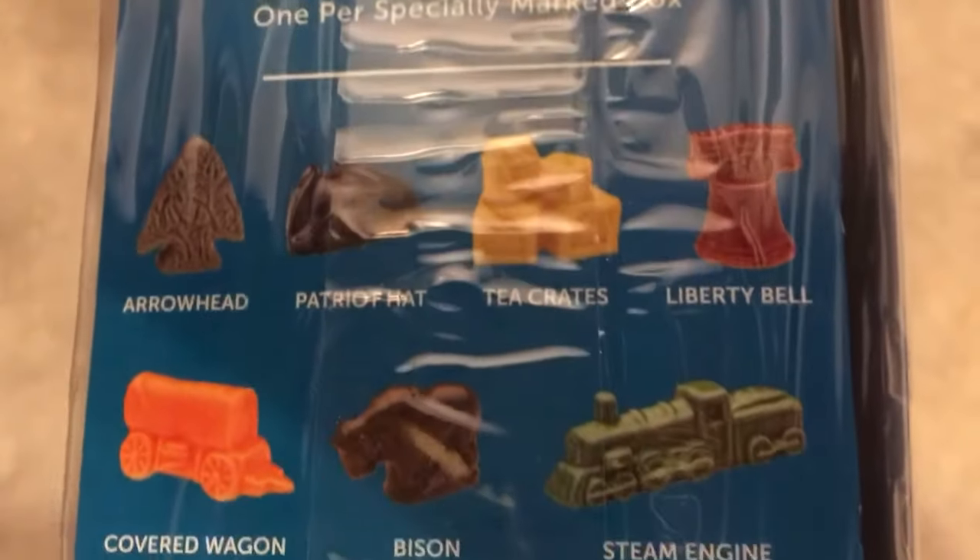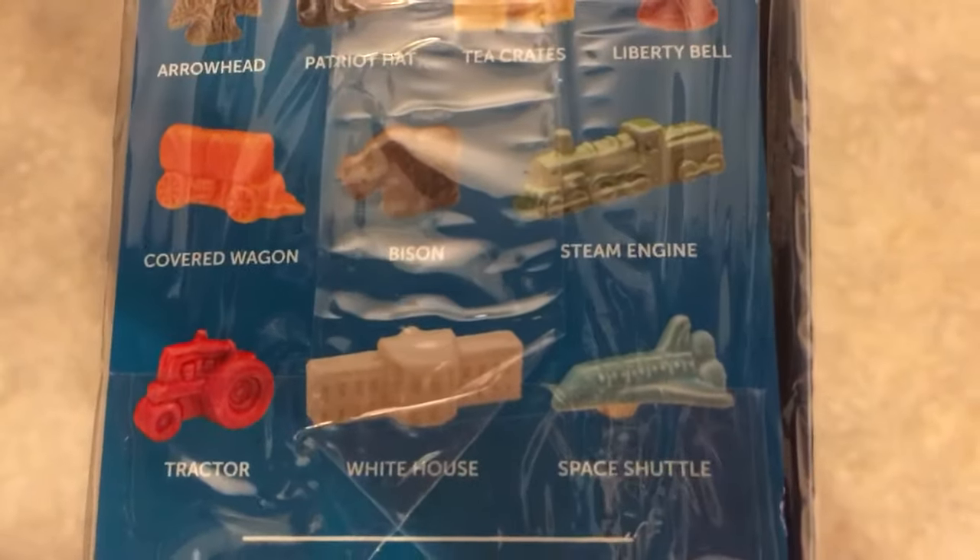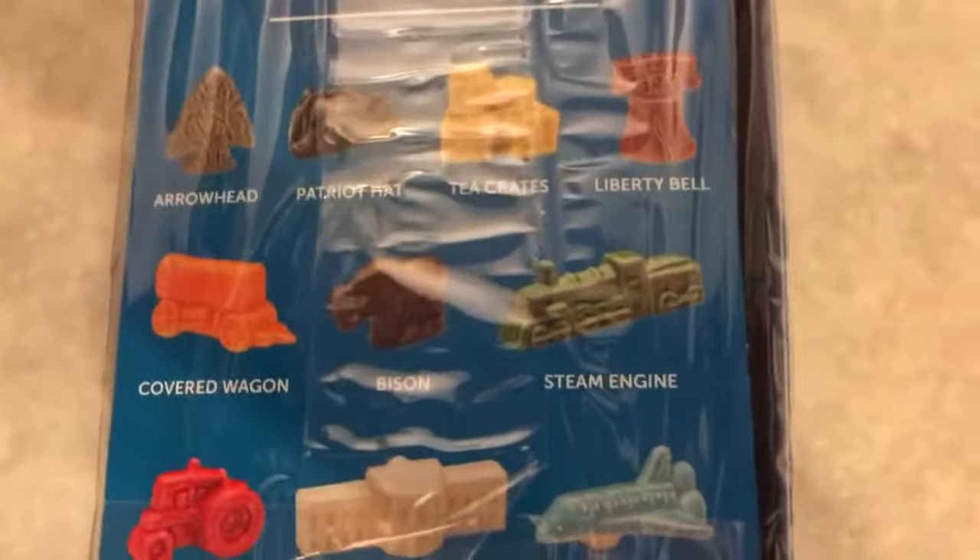It could be the arrowhead or the tea crates — tea crates would be dope. I like the bison though. Space shuttle is pretty rad. All right, I think we're hoping for bison or space shuttle, so let's do this.